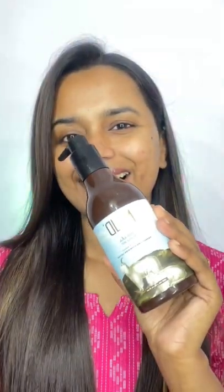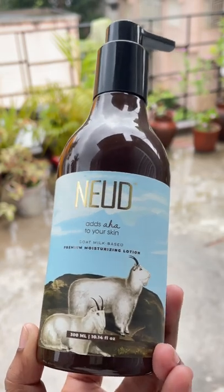Hey everyone, welcome to the third part of my skincare routine with Nude. After cleansing and toning, you need a moisturizer for your skin, and here comes the goat milk moisturizing lotion, which you can use for your face and body both.